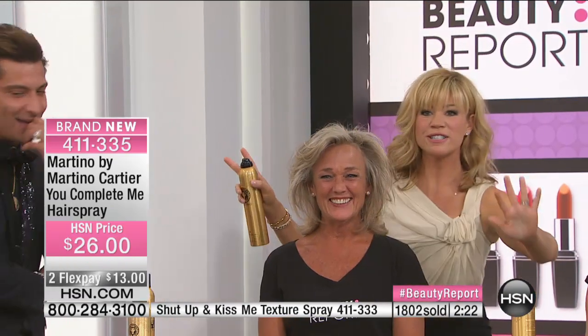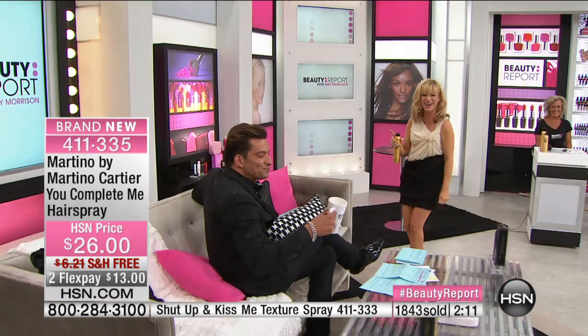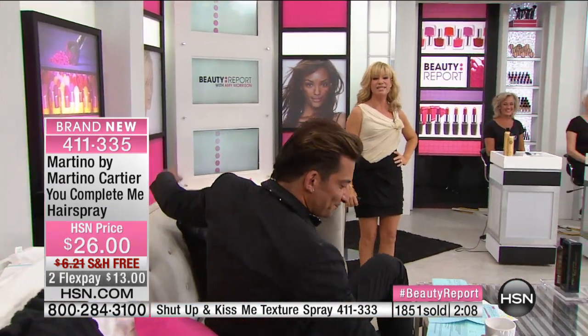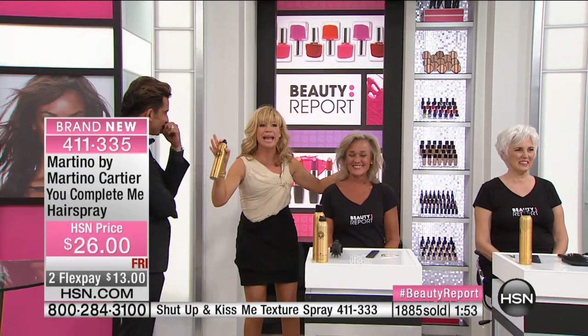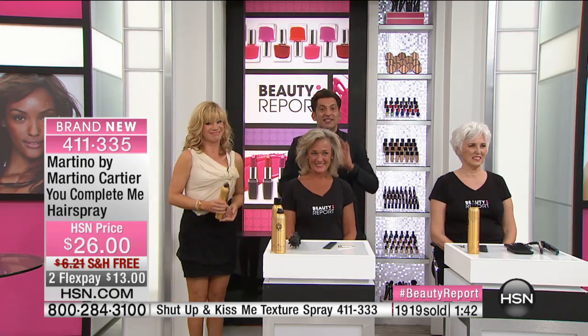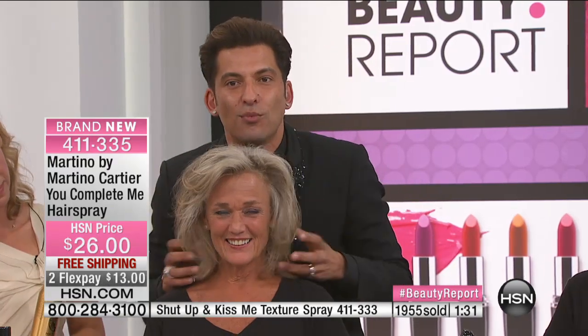Once you get the style you want, you can seal it and lock it. Now it is set all day long. Because of the unique ingredients inside, you don't have to worry about humidity or rain — nothing is going to penetrate that. And because it doesn't flake — ladies, it doesn't flake because it comes out dry — you can reapply, reapply, rework it, and you're just going to get more and more volume.